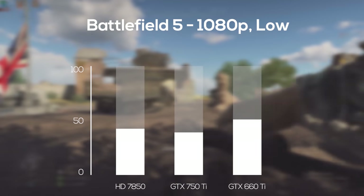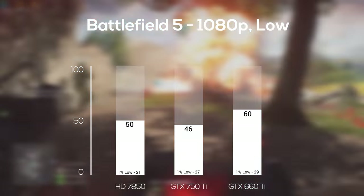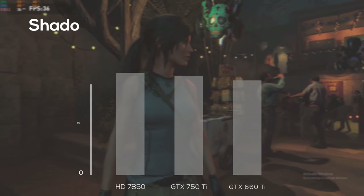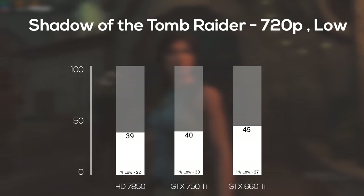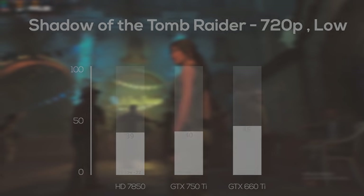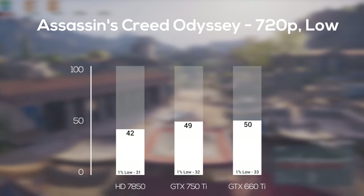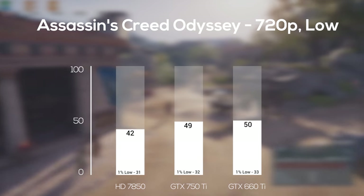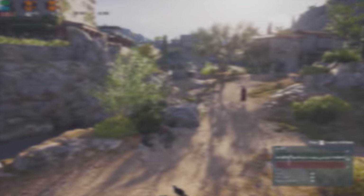Getting into the newer and tougher-to-run games, Battlefield V was up next at 1080p and low settings — all three cards produced playable framerates in my opinion, but the 660 Ti was yet again on top, no questions asked. Next I used the Shadow of the Tomb Raider built-in benchmarking tool at 720p and low settings with DirectX 12 turned off, and all three cards struggled — this is definitely a tough game for lower-end graphics cards. Finally, the last game was the Assassin's Creed Odyssey built-in benchmarking tool at 720p and low settings, where the 750 Ti and 660 Ti got the exact same result down to the 1% lows, and the 7850 remained straggling behind.